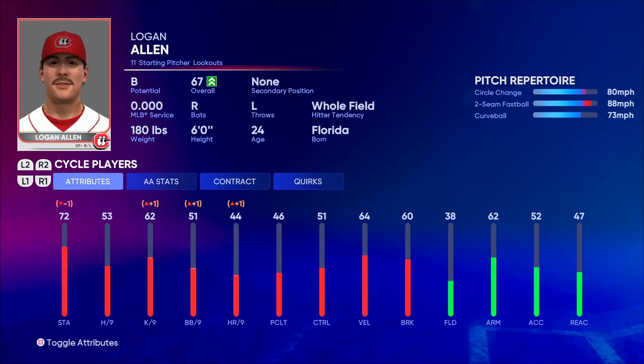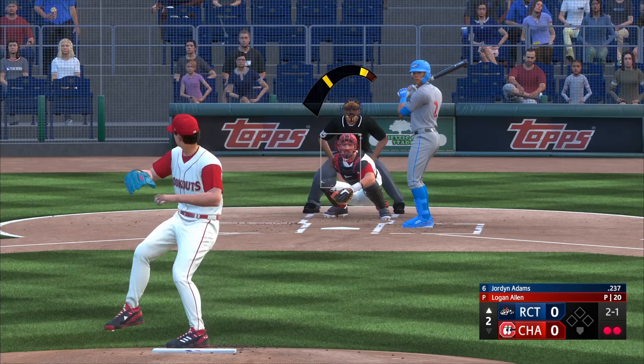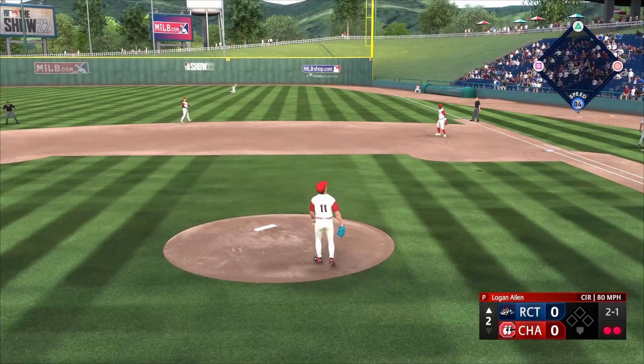As far as Logan Allen's repertoire goes, he consists of a two-seam fastball, a circle changeup, and a curveball. Fangraphs actually has his secondary pitches listed as a splitter and a slider, while MLB.com has them listed as a changeup and a slider. A splitter-change is a thing, so I'm probably going to leave the changeup as a circle change like it is in-game because that is his best pitch.